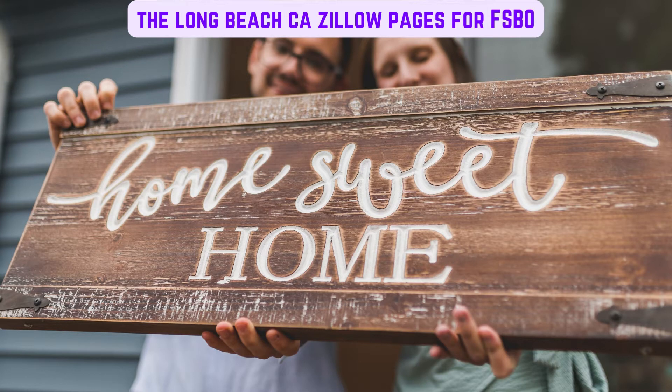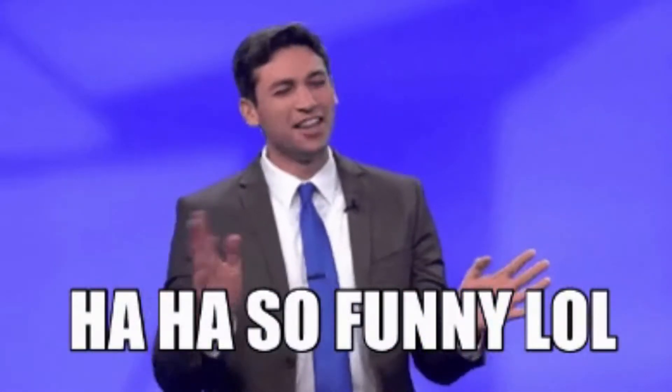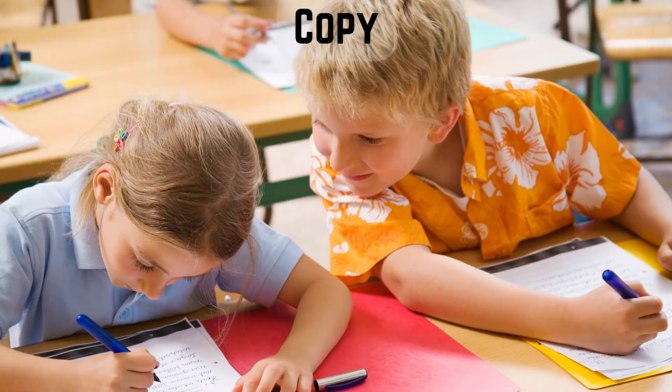It seems an obvious and sensible thing anyone can do — that is if you have at least average intelligence, or can match the intelligence level of a Long Beach Real Estate Agent, which some say is a much lower threshold. To be a Real Estate Agent you don't need much intelligence — just stick a few photos on the Long Beach California Zillow Pages, copy the words from another listing changing maybe two words, or set the price. It can't be that difficult.